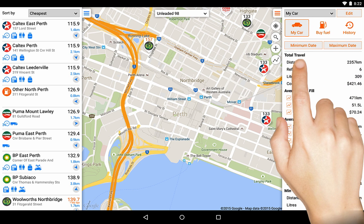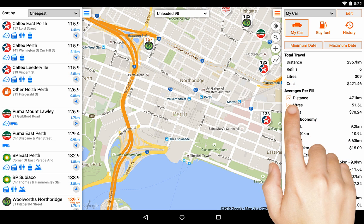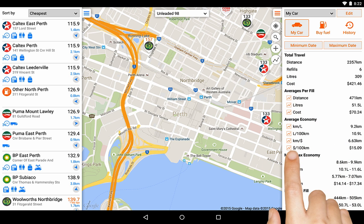Information shown includes total distance travelled, litres used, total and average costs, as well as your average fuel economy and more.